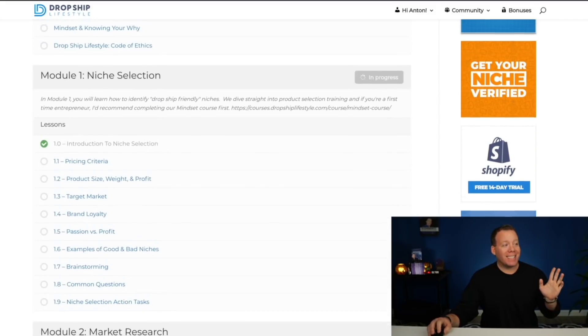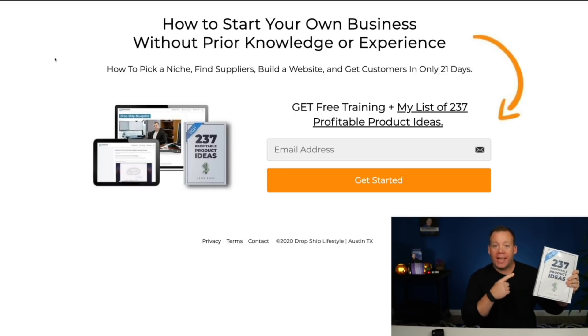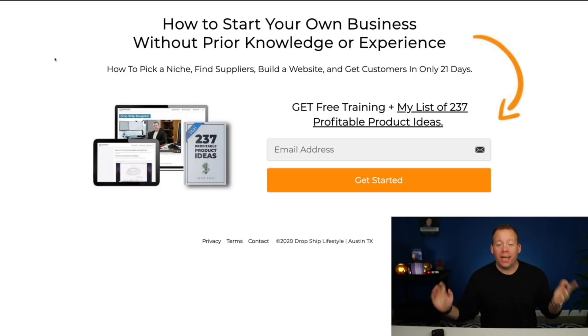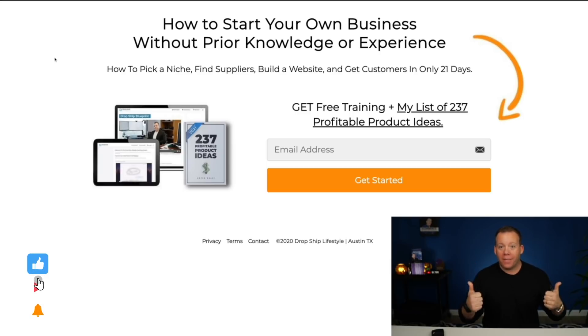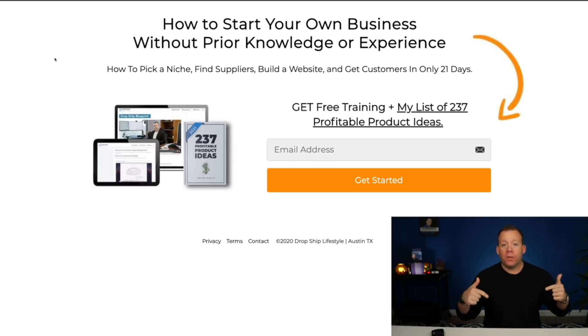For anybody watching who's not yet a member and wants more information on how we build highly profitable semi-automated stores, be sure to go to dropshipwebinar.com. You can register for a free training, and on that training I'll also give you a copy of my list of 237 profitable products for 2021. You can get this at dropshipwebinar.com — I'll link it in the description as well. If you got value, please give the video a thumbs up, click subscribe if you want to see more videos like this, and leave a comment below letting me know what you think about these niches. Thank you everybody — I appreciate you and I will talk to you in the next video.